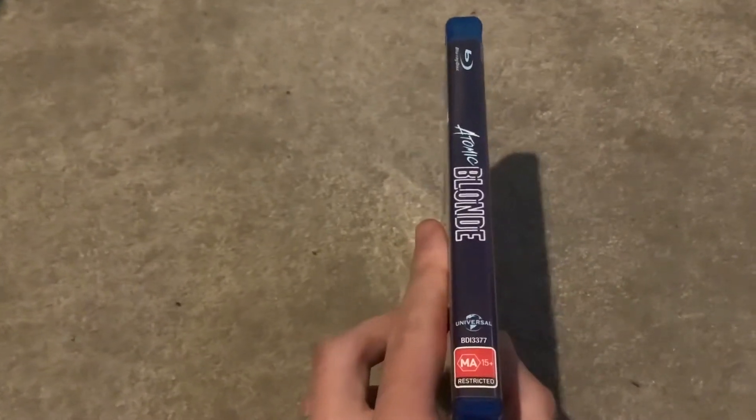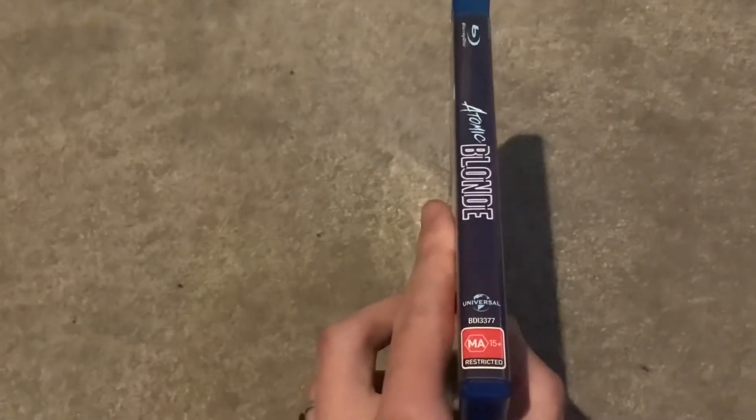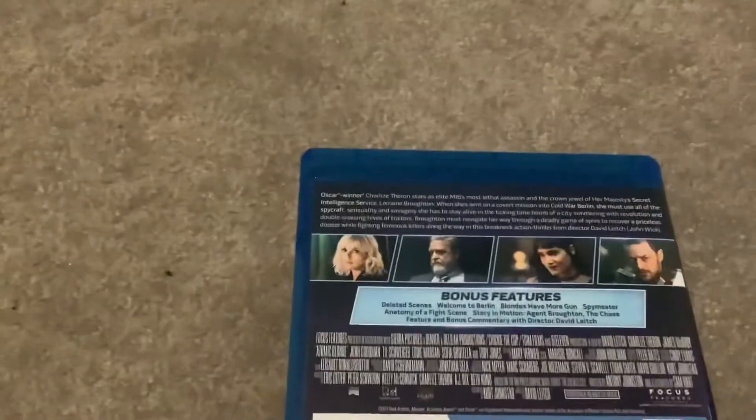Here's the front, spine — no profile picture — there's the Blu-ray logo, the title, the Universal logo, the MA rating, and the catalog number, which is BDI3377, and the back. Now let's read the description.